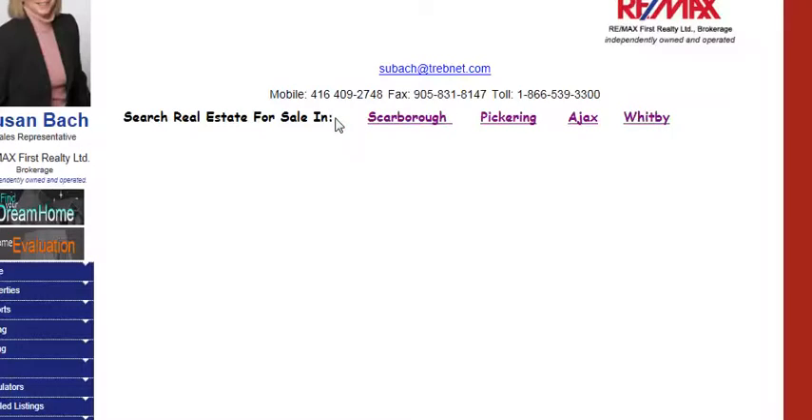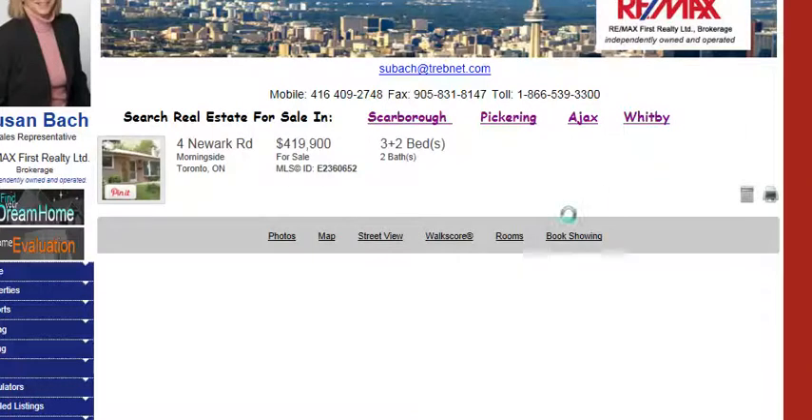And it's just kind of taking its time to load up here. And here it's coming up. So you can see that it's a 3 plus 2 bedroom.